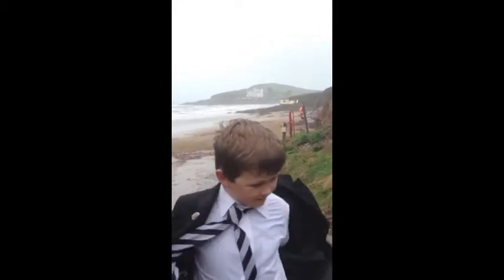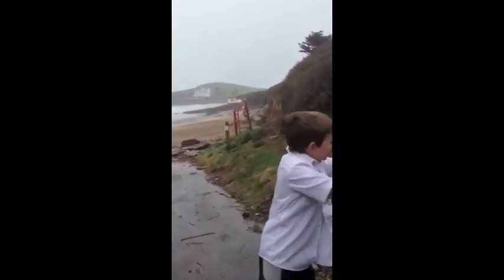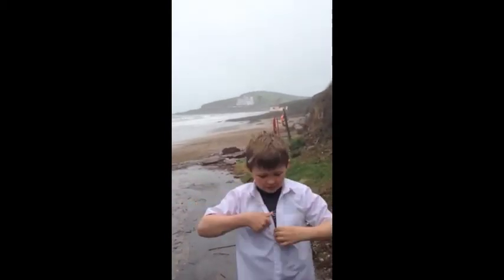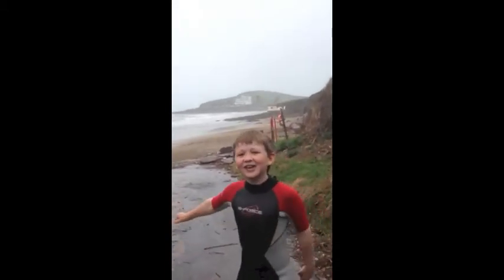After considering the four coastal defences, rock armour seems to be my favourite. Here in Bigbury there is rock armour — Bigbury is my favourite beach in England. Even though rock armour is my favourite, we need all the coastal defences for different situations. We need them to protect our coastline so you can all enjoy them!